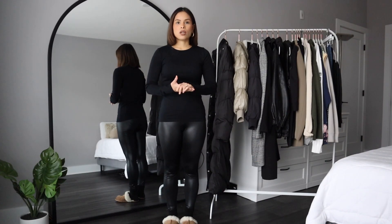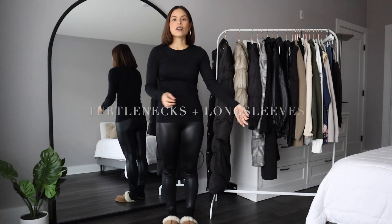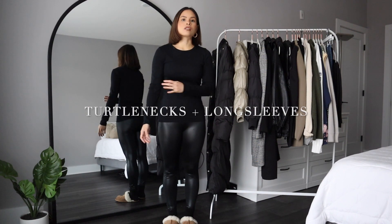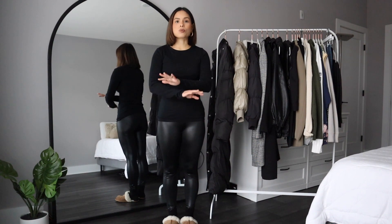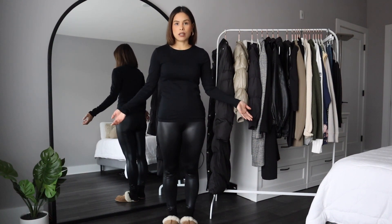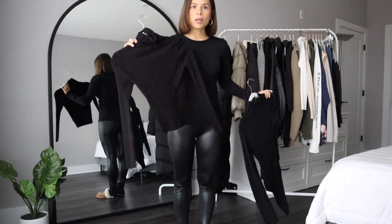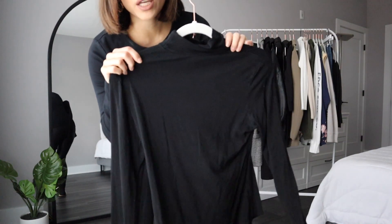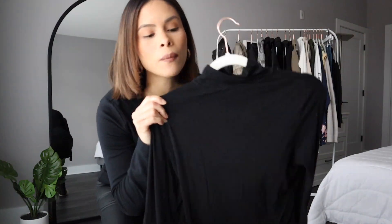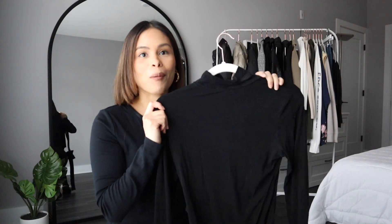The key to layering in the winter is to start from your lightest fabrics to your heaviest fabrics. I have a couple of black long sleeves — turtlenecks, regular ones, and long-sleeve bodysuits — they're just perfect for layering as a base layer. This one from H&M is a ripped turtleneck, and this one is a bodysuit that's also a turtleneck from Shein — I use this almost every single time I get dressed.